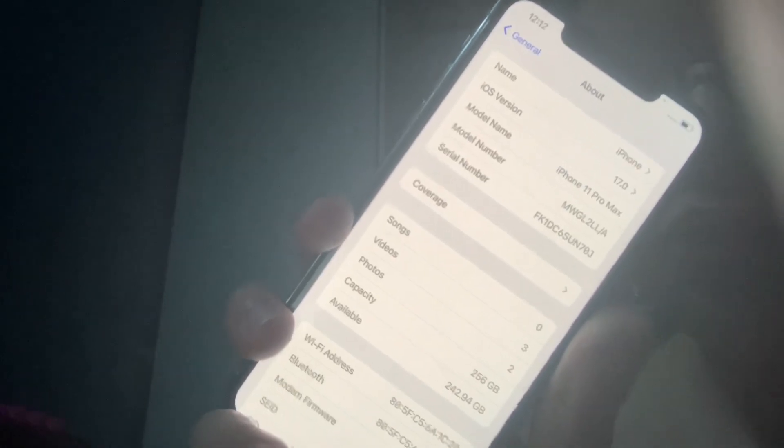...11 Pro Max — a nice white one — please let me know in the comments below.